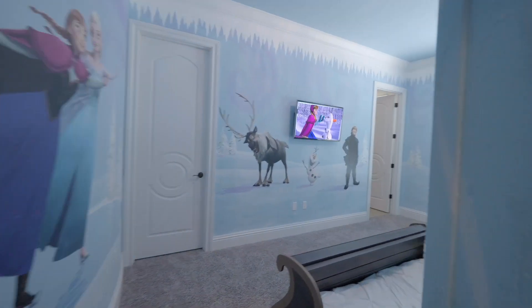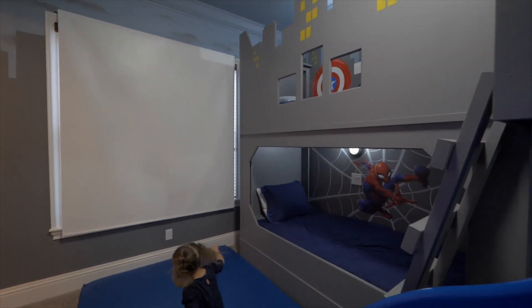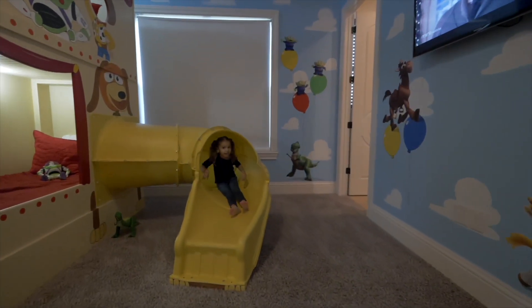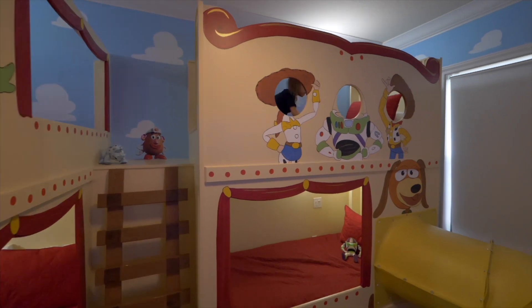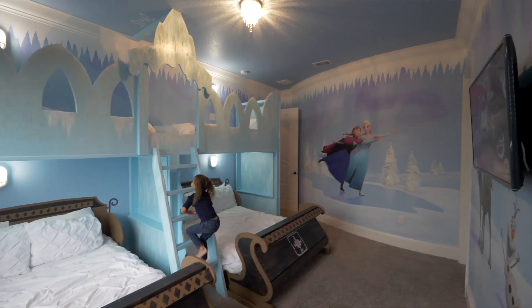Behind the castle doors, enter different themed rooms where the fun continues. The kids can slide and sleep alongside their favorite superheroes, explore a tunnel into their bed, with great photo opportunities — and for the princess, there's an ice castle with sleigh beds underneath.